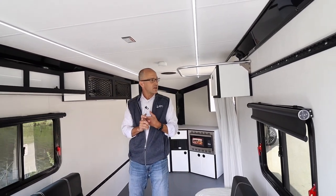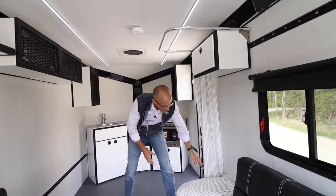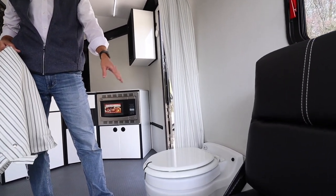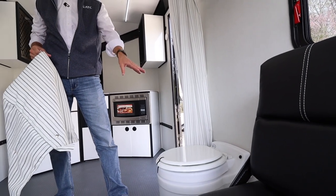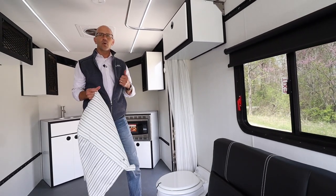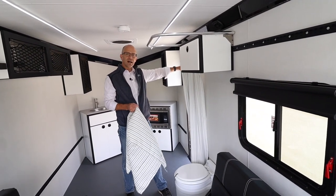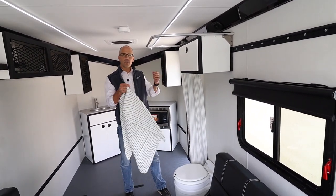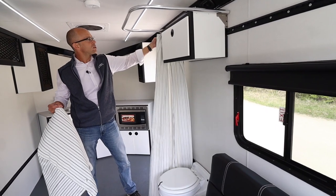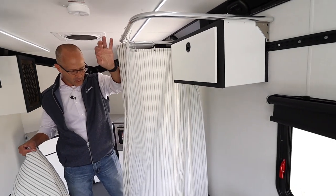Something new on this trailer is the bathroom package. You can see we've got a stool down here that has an integrated tank flush in it, so everything is right here. What's great about it is this also fits into our modular track. We actually have an outdoor privacy pop so you can take this out once you get to your campsite, place the toilet outside, and use the privacy pop for that. If you choose to use the toilet inside the trailer, we also provide privacy curtains that you can operate all the way around.